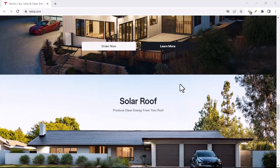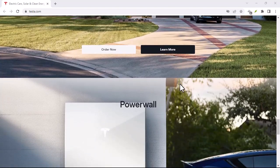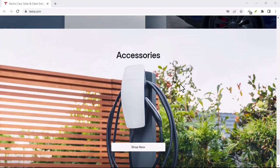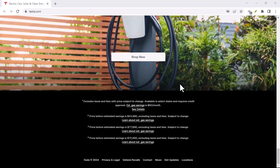First things first, let's ditch the one-size-fits-all approach. Teslas come in various battery sizes and your driving habits are unique. Someone zipping around London for work won't use the same juice as a weekend cruiser. We'll need to explore a few factors to get a clear picture.